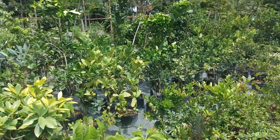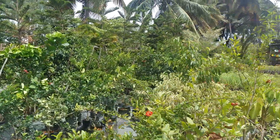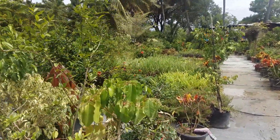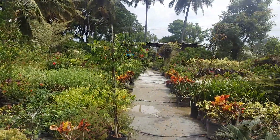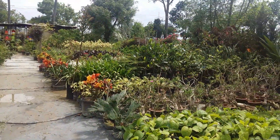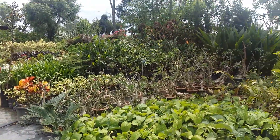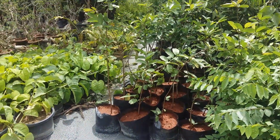Here you can see the lemon tree — the price starts from rupees 250 to 300. They have a very good collection of fruits and vegetables as well. Here they have planted all the plants which need lots of sunlight. Oh my god, this is the guava tree — this is so nice!